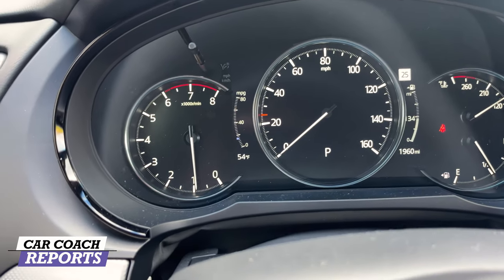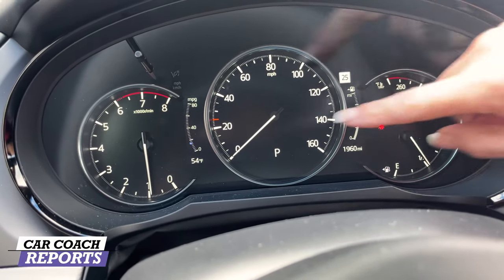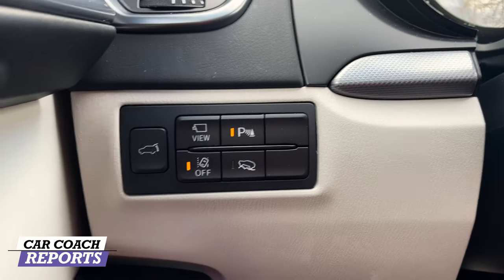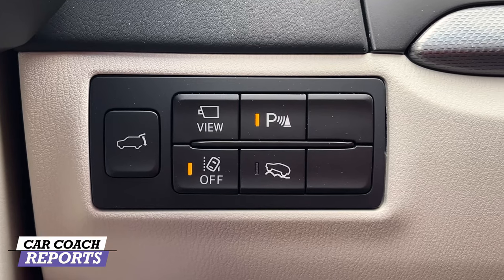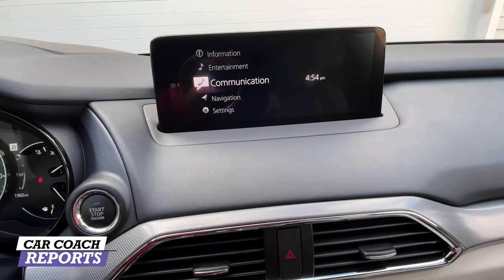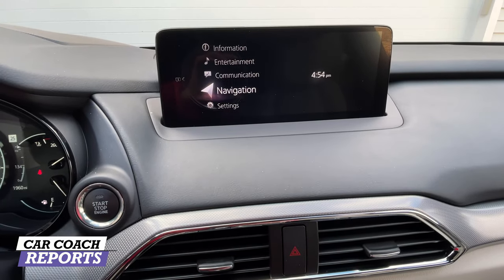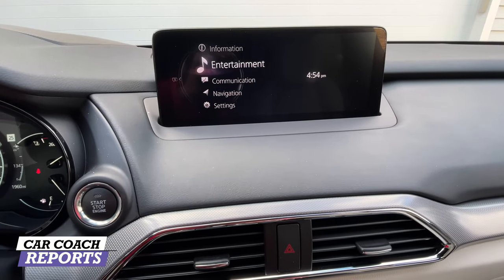There are real gauges in front of me, which I prefer — if you have a digital setup and something fails you won't be able to read your information. The only digital element is your fuel and fuel economy display. On the left side you get your vent and additional controls including the hatch, around-view camera, lane change departure, park assist, and off-road settings. Inside the modern cabin is a nine-inch screen which is not a touchscreen — you have to use the dial.